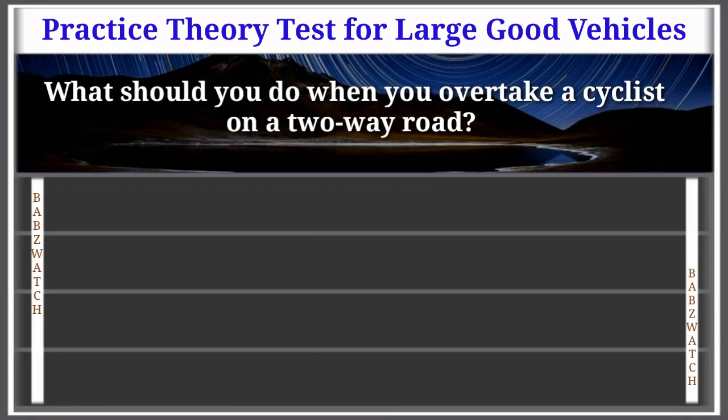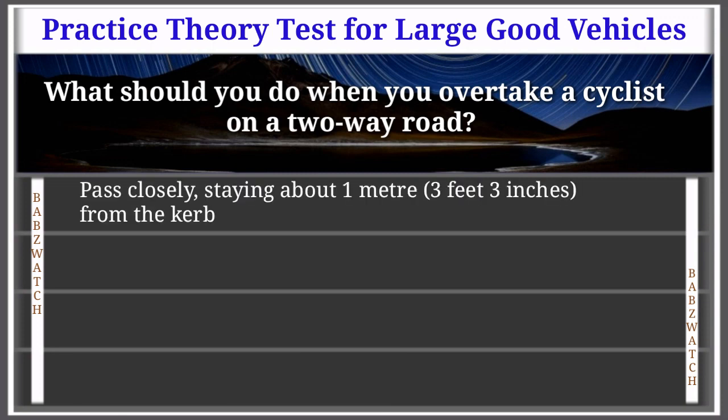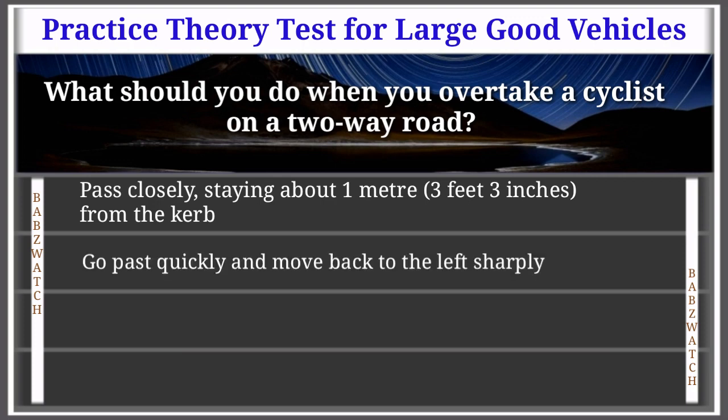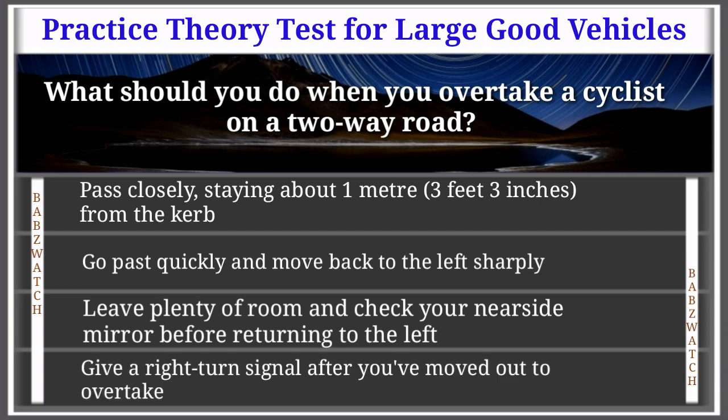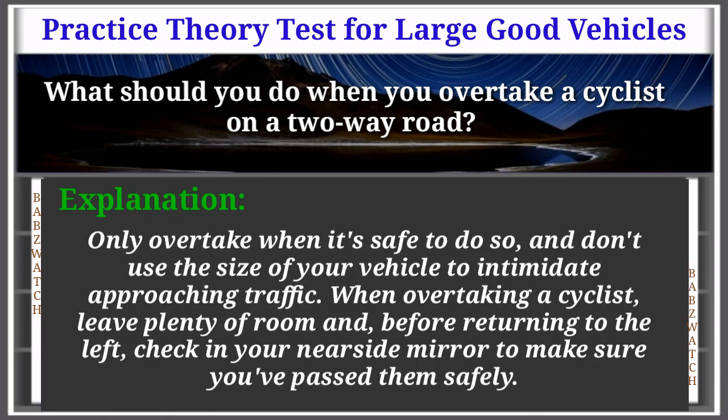Question 34 of 50: What should you do when you overtake a cyclist on a two-way road? Options: pass closely staying about 1 meter from the kerb, go past quickly and move back sharply to the left, leave plenty of room and check your nearside mirror before returning to the left, give a right turn signal after moving out. The correct answer is: leave plenty of room and check your nearside mirror before returning to the left. Explanation: Only overtake when it's safe to do so. Don't use the size of your vehicle to intimidate approaching traffic. When overtaking a cyclist, leave plenty of room and check your nearside mirror to make sure you pass them safely.